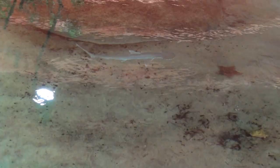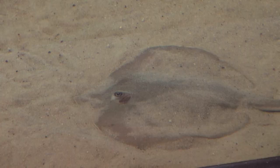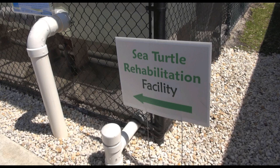To give you an up-close view at some of the species they were showcasing during our visit, here's a bonnethead shark, which is the smallest of the hammerhead species, a juvenile barracuda, and a juvenile southern stingray.